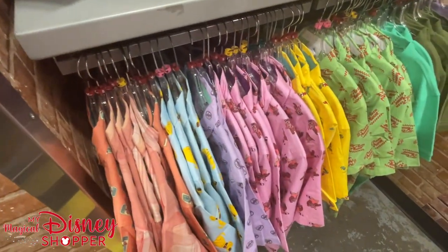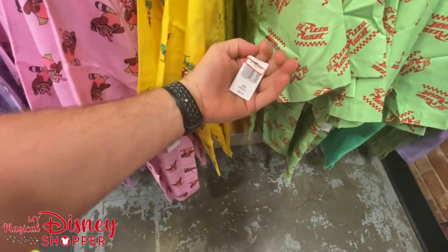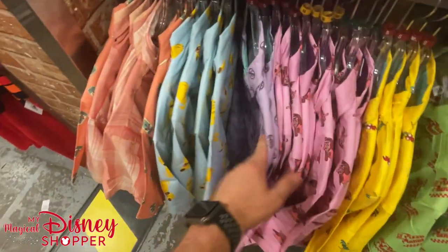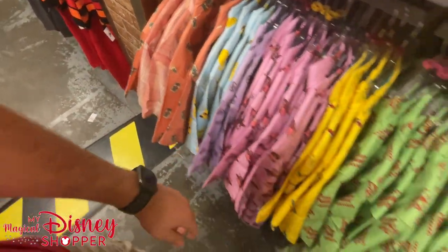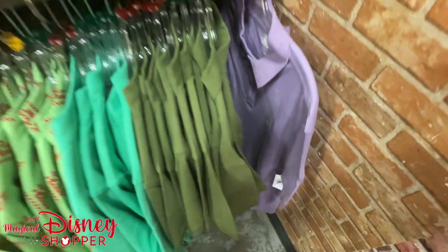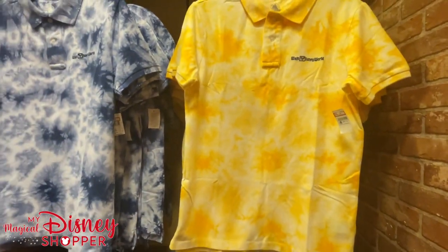We've got some men's dress shirts — these all look to be sitting at $19.99. We've got Pizza Planet, Hey Hey, Bing Bong, grape soda, Doug, and the trash can — which some people love even though I don't understand the allure. There are some polos here as well in smalls and larges, and fun tie-dye ones also going for $19.99.